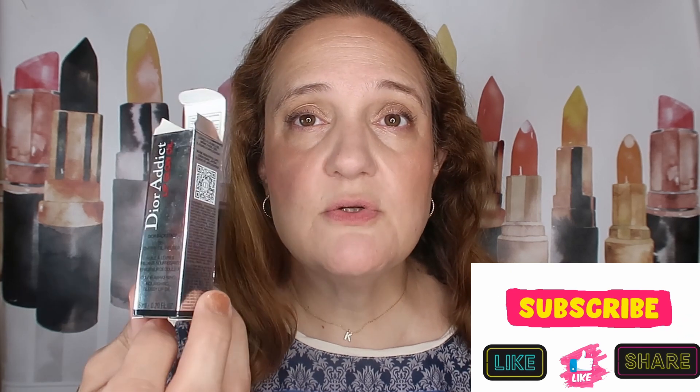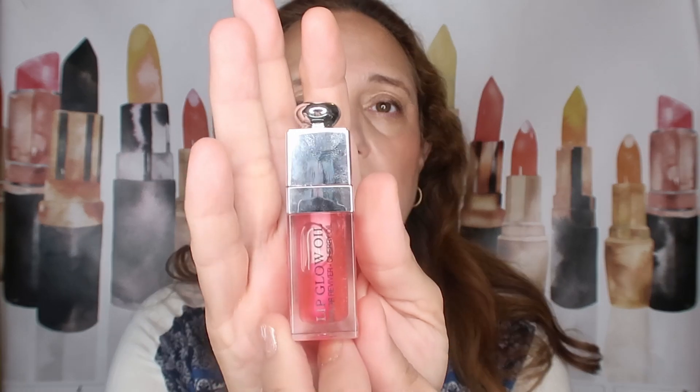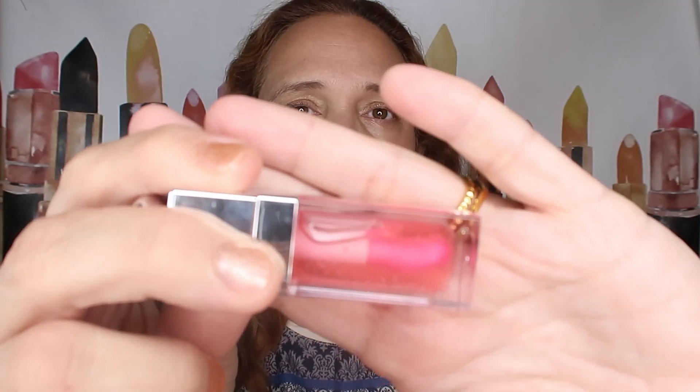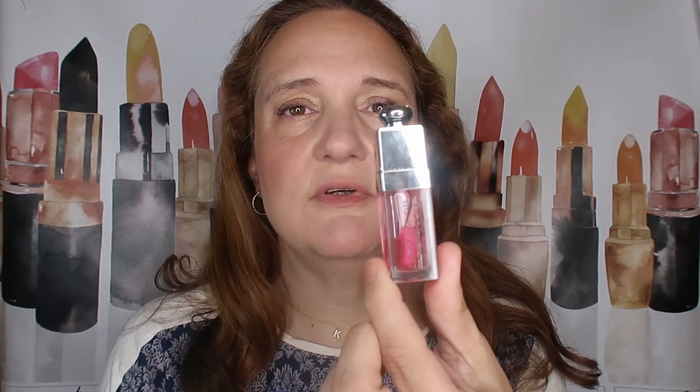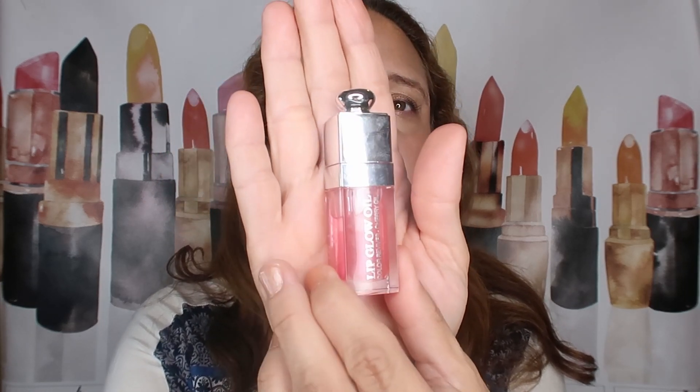This is the lip oil by Dior — the Dior Backstage 001 Cherry Oil Infused. This is the original packaging. The Lip Glow Oil, Cherry Oil 001. This is so beautiful. Look at that — this is just gorgeous. Packaging-wise, they definitely nailed it.